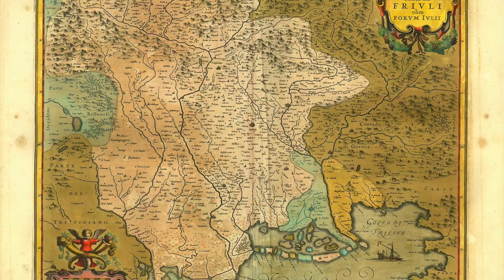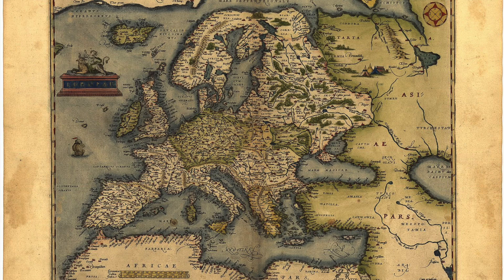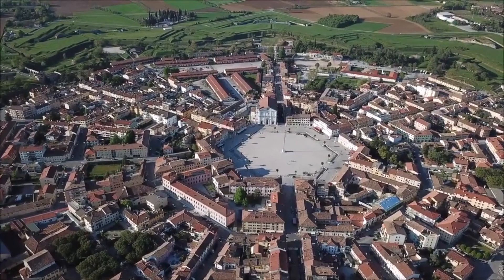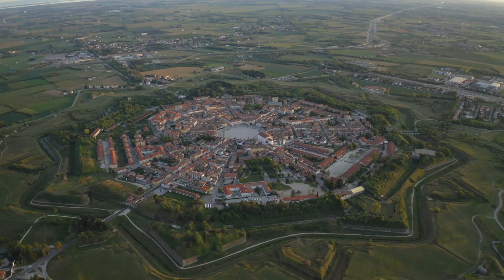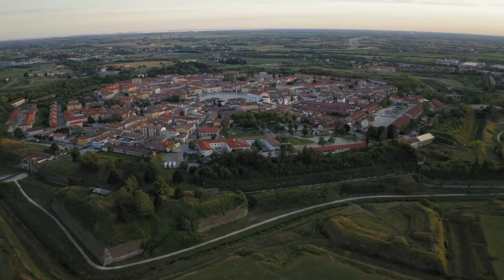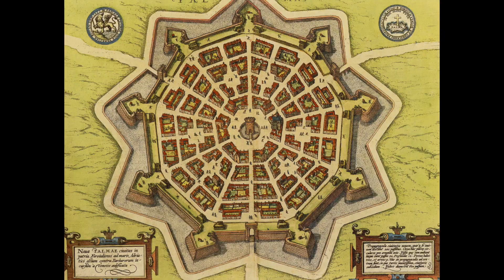So why was Palmanova built in this way? During the 16th century, the land of Friuli was contested between the Republic of Venice and Austria. To protect the area from the Habsburgs of Austria as well as raids from the Ottoman Empire, the Venetians decided to build a fortress in the middle of the territory. They didn't build any normal fortress — they followed the utopian model of the Renaissance ideal city.